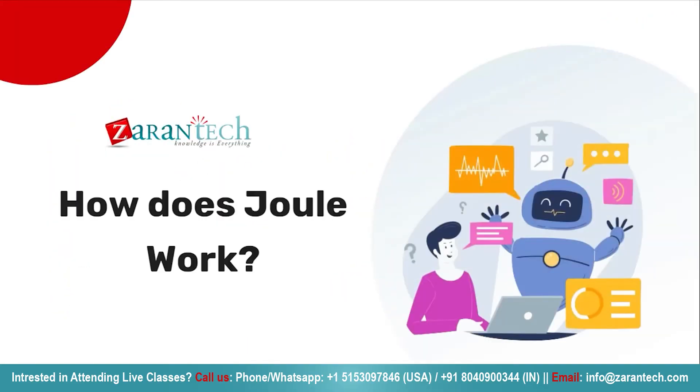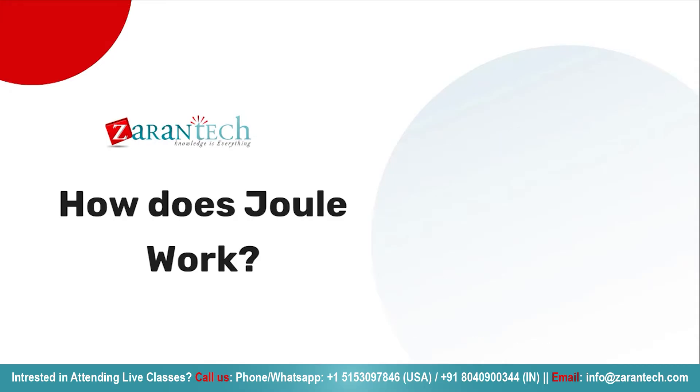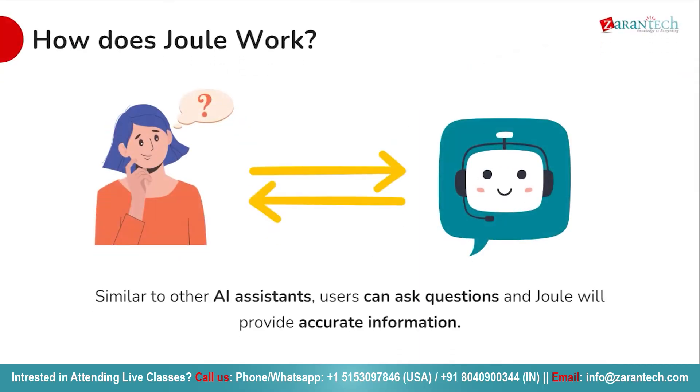So are you curious about how Joule works? Let's go on a journey into the heart of this innovative AI assistant, discovering the intricate mechanisms that power Joule's intelligence and efficiency. From its advanced algorithms to seamless integrations with SAP systems, we will explore the key components that make Joule a game changer in the world of AI.